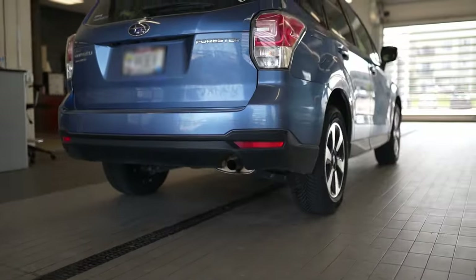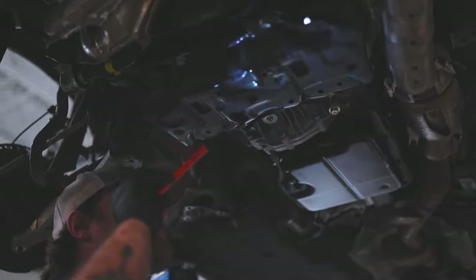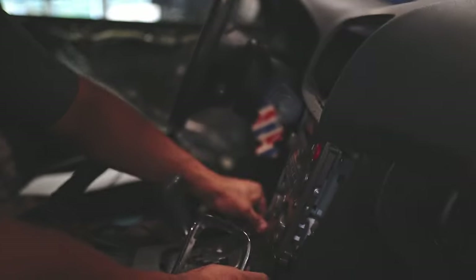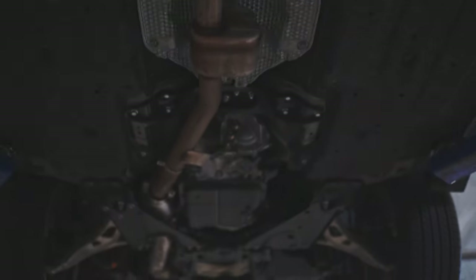Moving over to our main shop side where appointments are required, here is where you will get the more intense work scheduled, such as transmission repairs, electronic system troubleshooting, suspension repair, and internally lubricated parts repair.